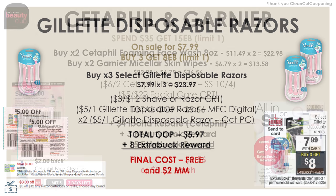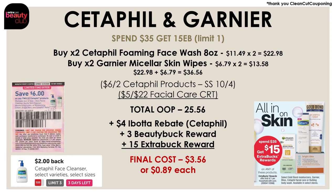Now let's move on to our beauty care deals, starting with Cetaphil. This week, Cetaphil and some other products are on a promotion for spend $35 and get a $15 extra buck reward. You want to pick up two of the Cetaphil foaming face washes, the 8-ounce at $11.49 each — that's $22.98 — and two of the Garnier Micellar Skin Wipes at $6.79 each — that's $13.58. All four together cost $36.56. Using a $6-off-2 Cetaphil products coupon from the SmartSource on October 4th and a $5-off-22 facial CRT, your total out-of-pocket will be $25.56.